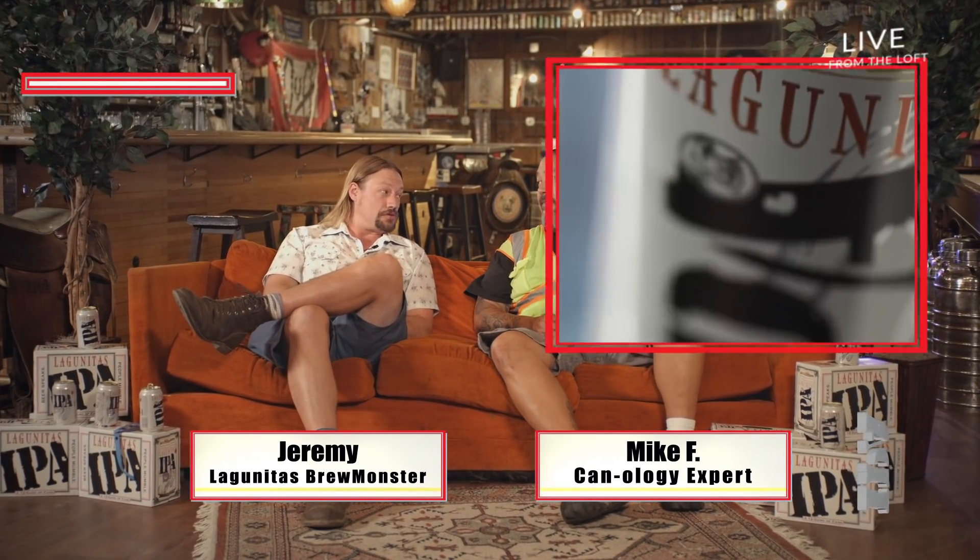Hi, we're here at the Lognitas Loft in Petaluma, joined right now by Kenology expert Mike Fusey, who's going to tell us all about the new IPA can.